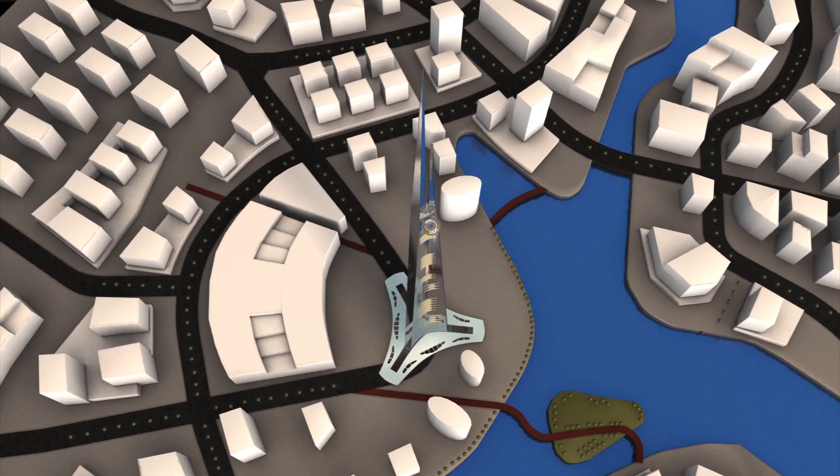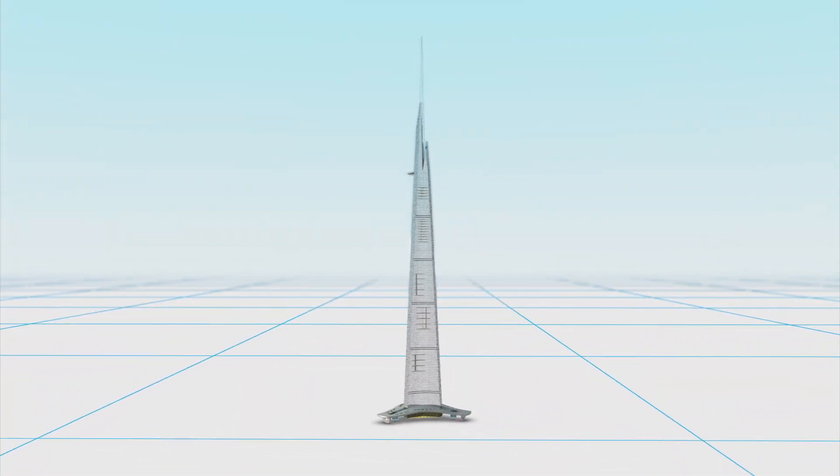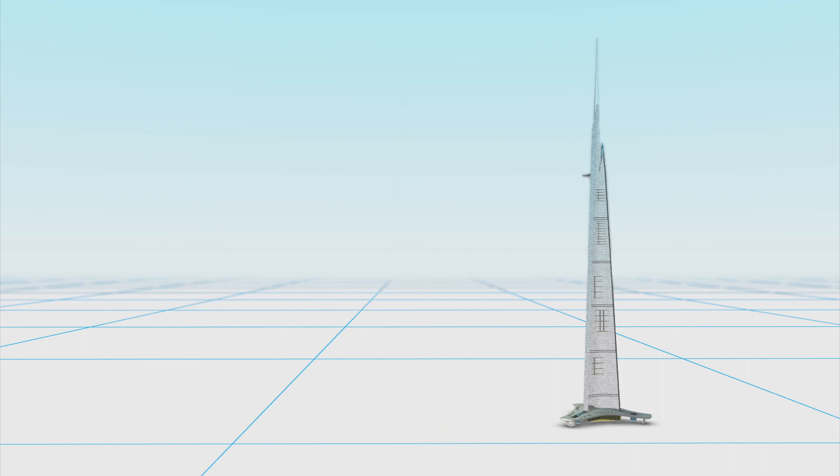Construction work on the Kingdom Tower in Jeddah, Saudi Arabia will begin later this year. When completed, the Kingdom Tower will stand over 1,000 meters tall.